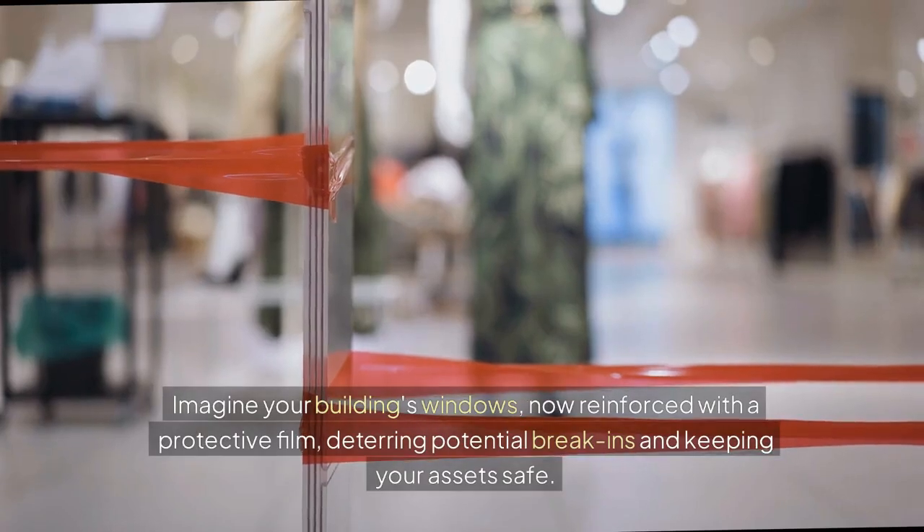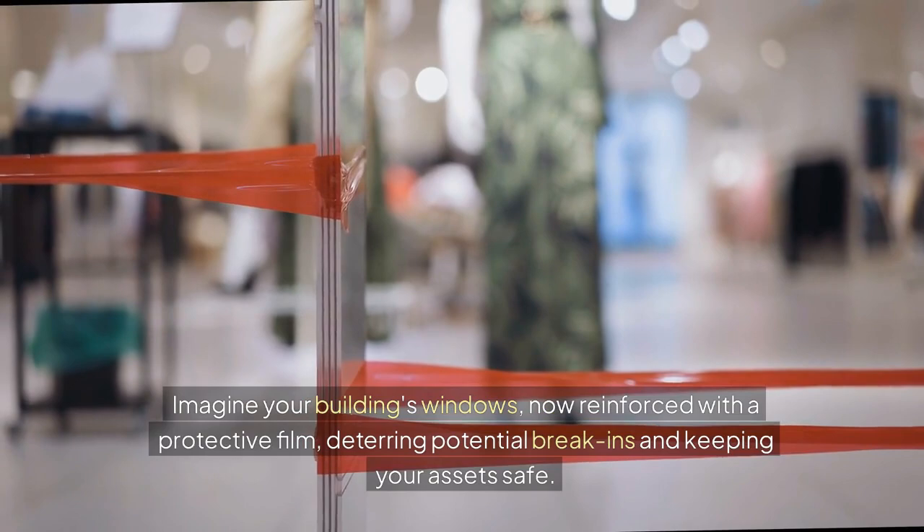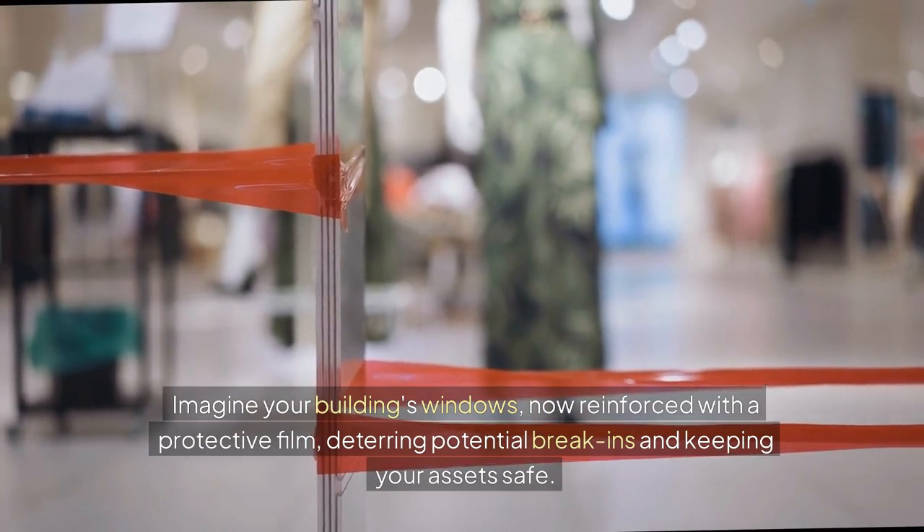Security is another crucial aspect. Imagine your building's windows now reinforced with a protective film, deterring potential break-ins and keeping your assets safe.